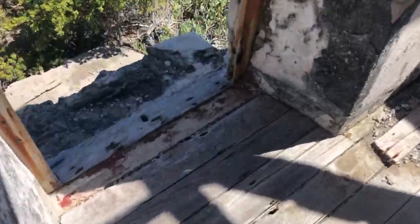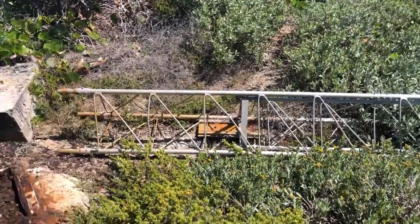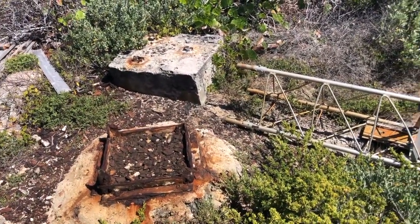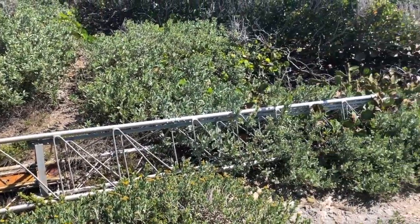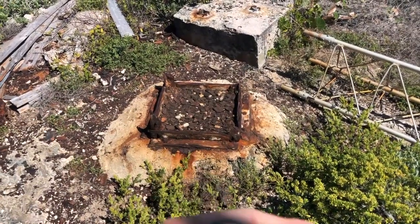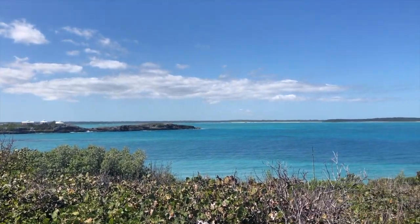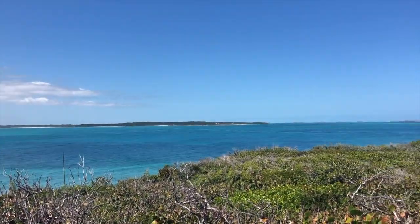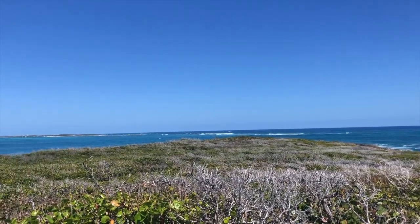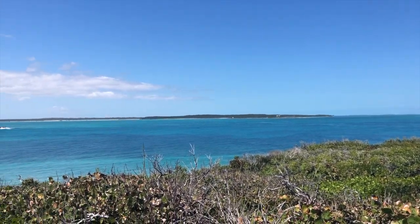My best guess is that this little tower-looking thing is part of the lighthouse — the part that shines light. I don't really know, I could be very wrong, but I don't really see any other tower type contraption. There's obviously the base. So yeah, this is absolutely breathtaking. Can we just talk about this view? Gorgeous.